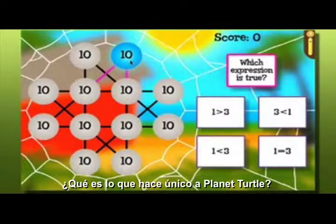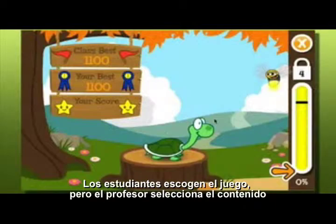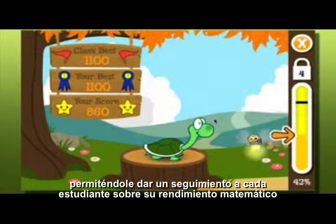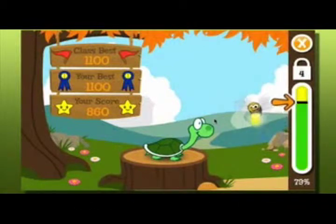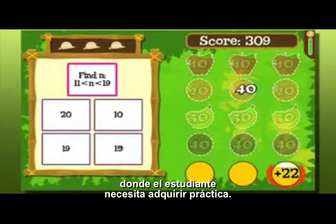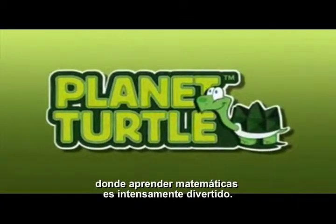What's unique about Planet Turtle? Students choose the game, but the teacher selects the content. An advanced algorithm keeps track of each student's math performance and then populates the game with the specific skills a student needs to practice. That's the power of Planet Turtle, where serious math is intensely fun.